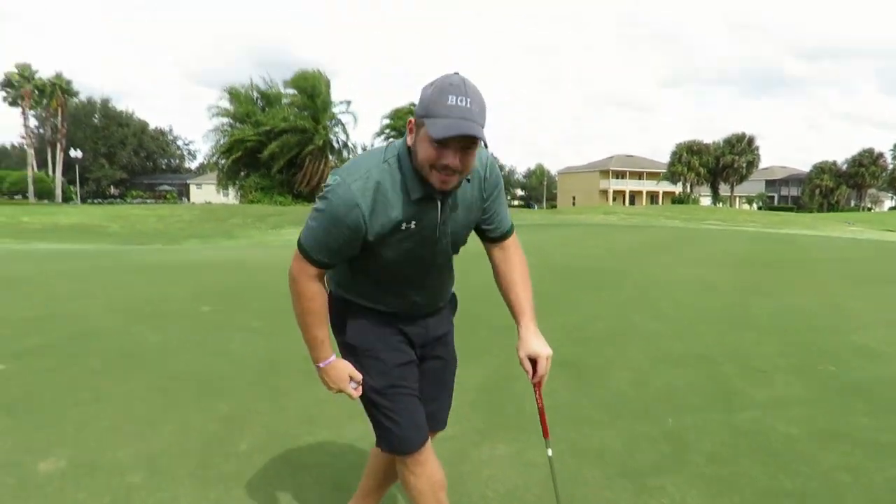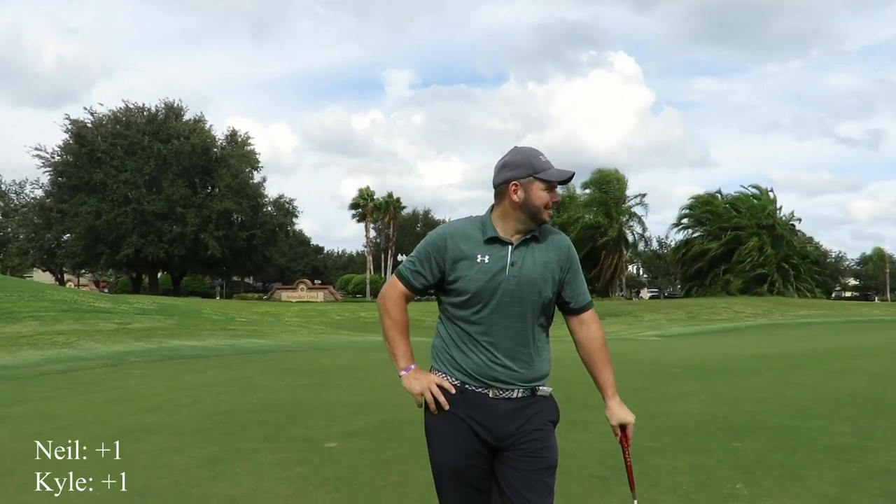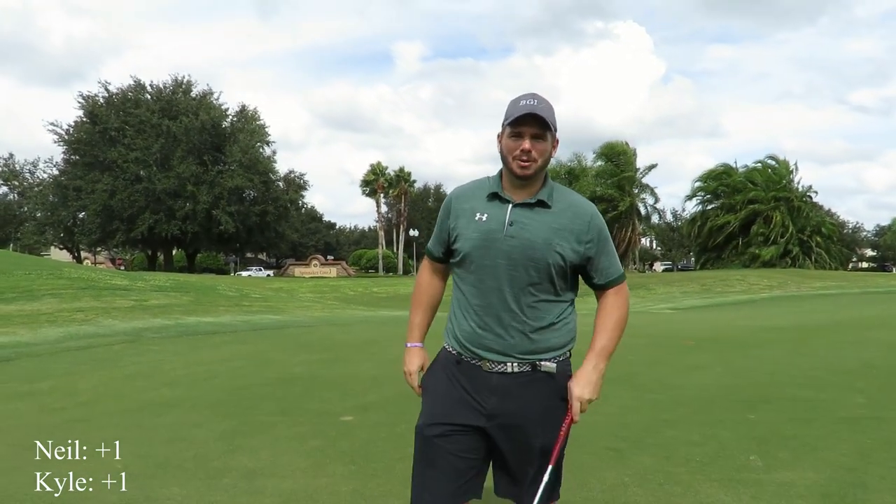After six holes, I'm plus one. I think Neil is plus one as well. That's the end of part two — we'll see you guys in part three.